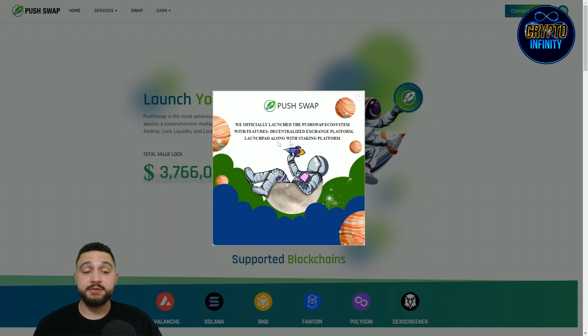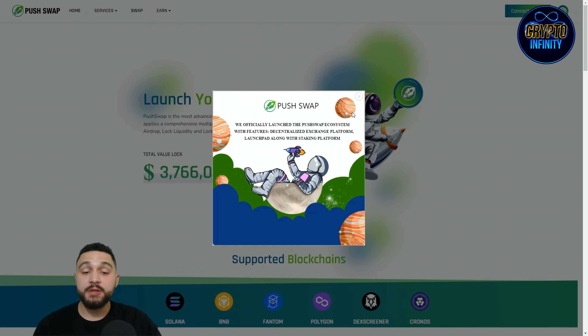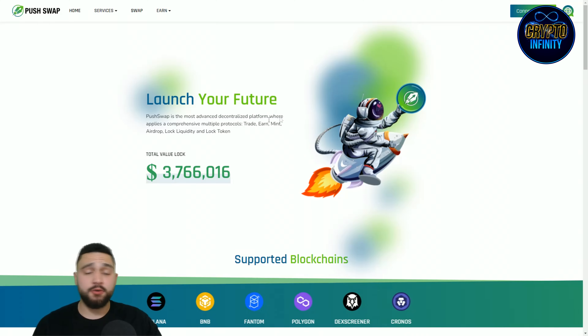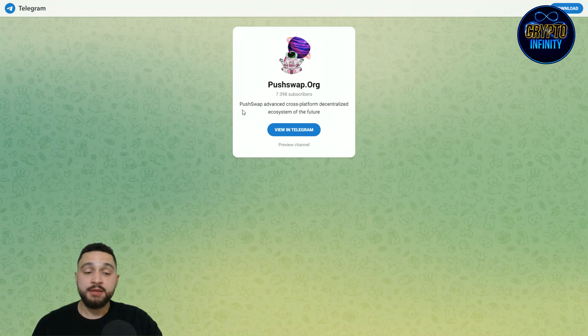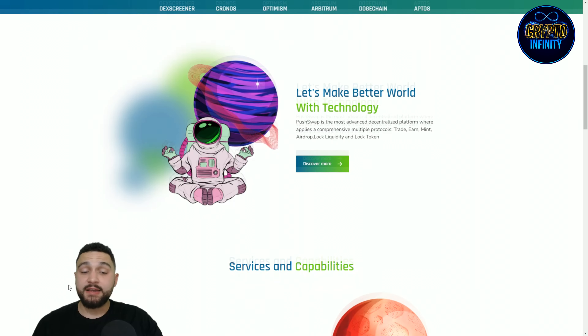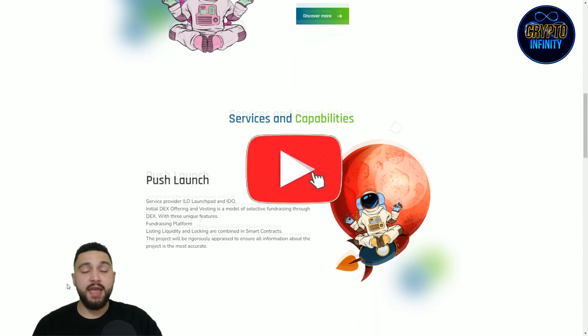They officially launched the Push Swap ecosystem with features including a decentralized exchange platform, launchpad, staking platform, and NFT minting. Check out their Twitter profile for the newest information and show them some support. Their Telegram group is at pushswap.org, where they have an advanced cross-platform ecosystem, news updates, and a global chat with close to 16,000 members. Thank you for watching till the end — don't forget to like, comment, share, and subscribe.